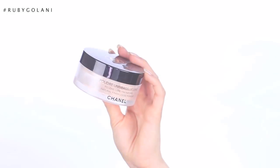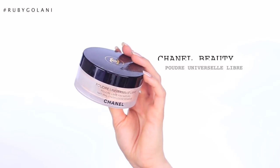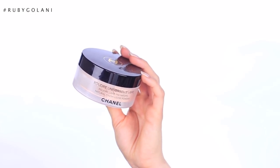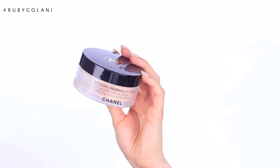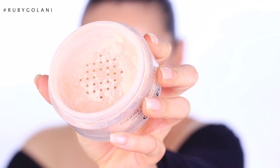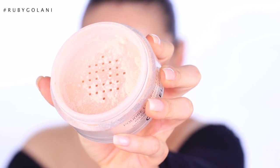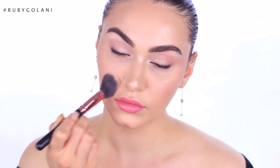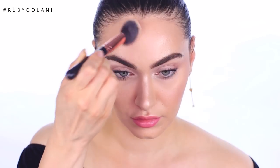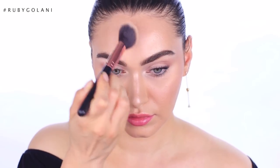The first powder is the Chanel Poudre Universelle Libre in shade number three. You've seen this countless times on my channel because this is a powder I seriously swear by — it's definitely a holy grail. It comes in a sifter jar, contains 30 grams of product, and there are five shades available. It's great value for money; I've had it the longest time and I'm not even halfway through. This is the best pore-minimizing, skin-blurring powder in my entire collection.